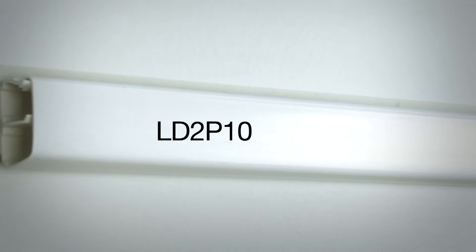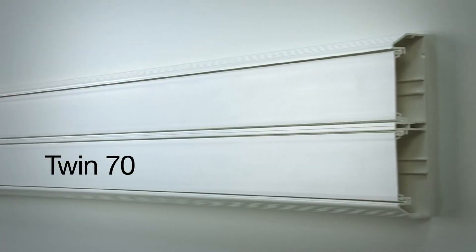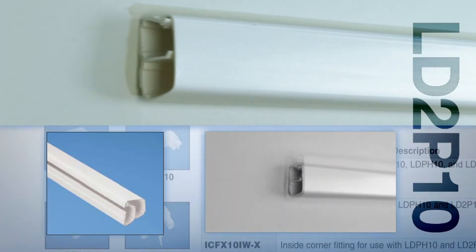Our multi-channel offering consists of LD2P10, T45, T70, Twin70, and TG70 product lines. LD2P10 is a small, dual channel, hinged raceway with an integral divider wall.